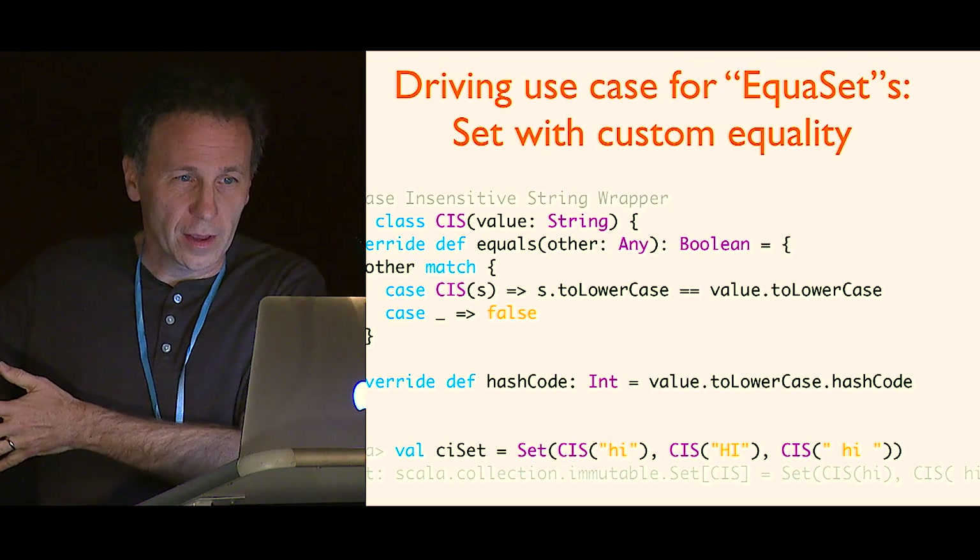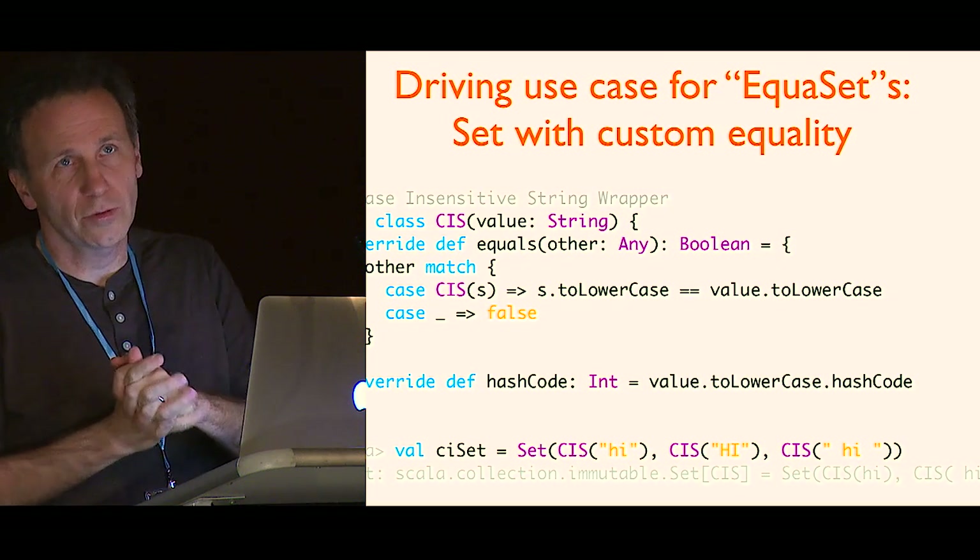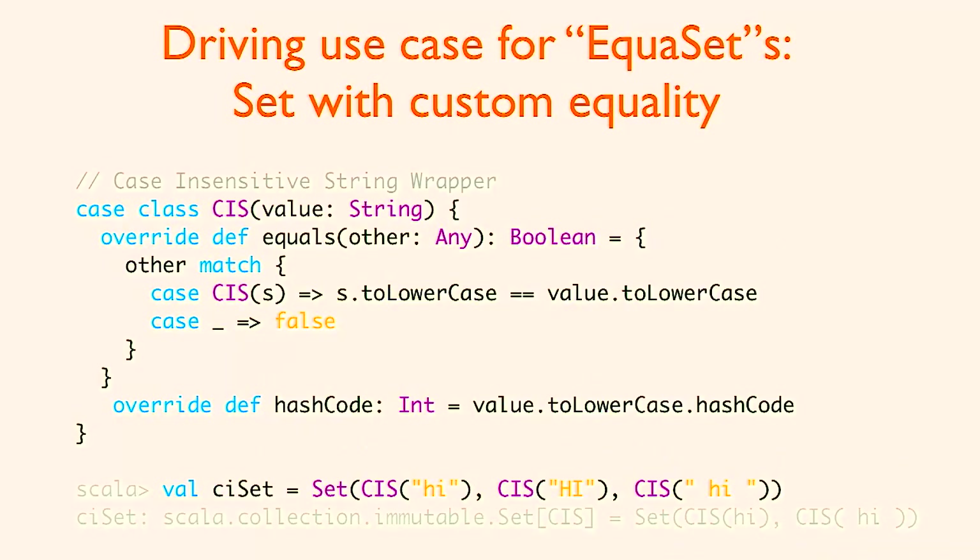Where this whole thing first came from: I had come up with an equality type class in ScalaTest — or for ScalaTest — but it ended up in Scalactic because it's useful in production code too. There was one other thing I needed occasionally that I saw users requesting from Scala collections and not getting, which is: now and then you want to make a set that has a different notion of equality. It's easy to make a set of strings in Scala standard collections, but what if you don't care about case? You want a set of strings where they're sort of case-insensitive. What you do is create a wrapper class for string — I call that CIS, which is short for case-insensitive string. It's just a wrapper class and all I do is override equals and hashCode.